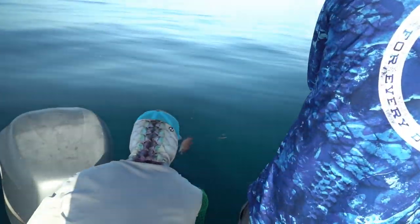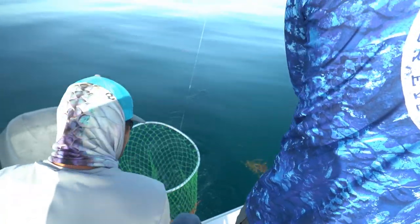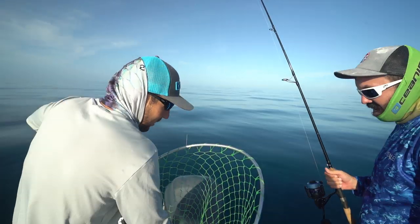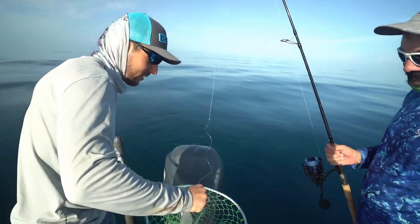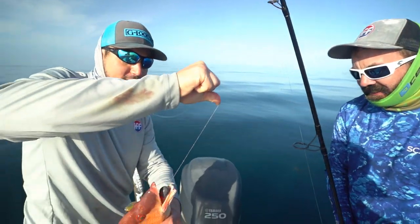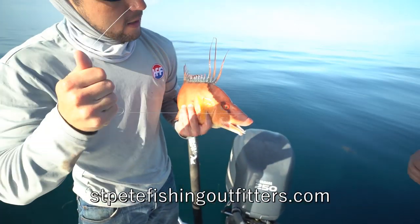Big hogfish — big male hogfish. Boom, there we go! That is how we end the day with a big keeper hogfish. Holy man. That is a fine one right there, buddy. Whew — that's a beast. Look at that.